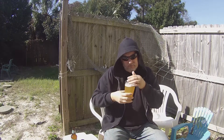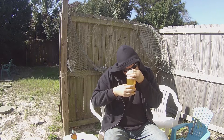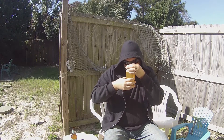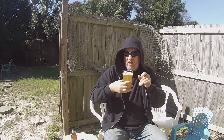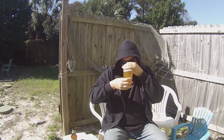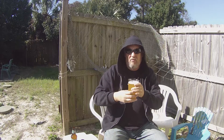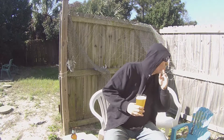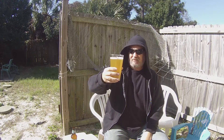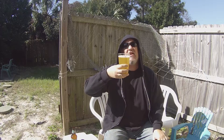Doesn't smell it... Oh, that's nice. Yeah, very orange-peel smell. But you do get, like, a slight little maybe coriander or something like that — you know, like a wheat beer type of smell. But you do get some citrus. Smells really good. Let's go ahead and taste it.